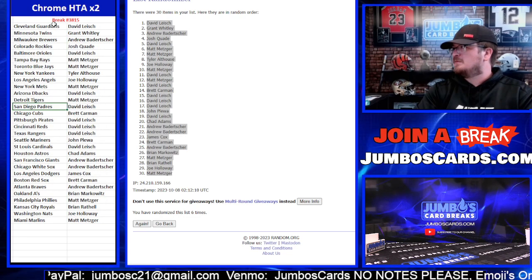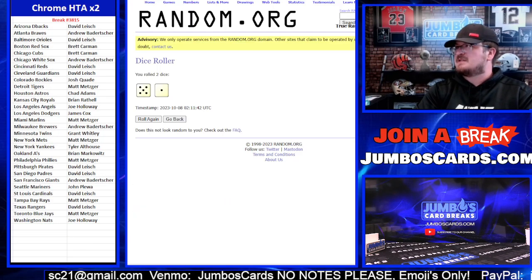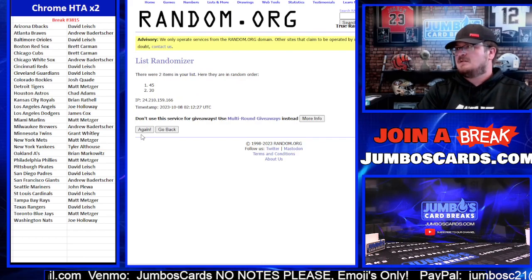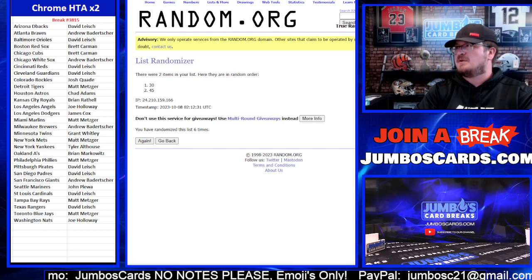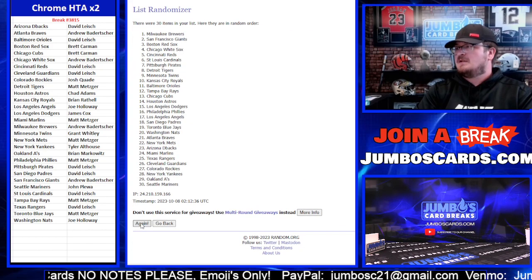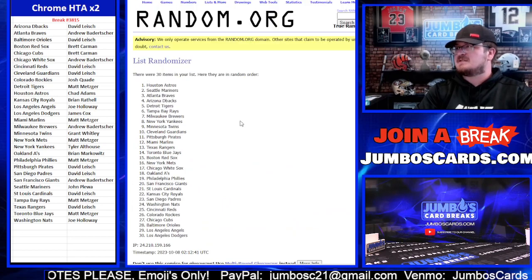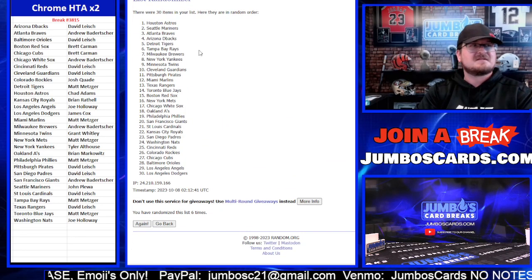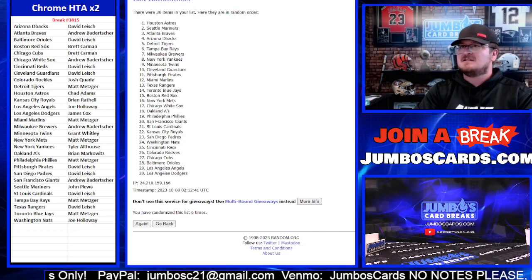Sort them out. They're all sorted now — six times on the giveaway packs. One, two, three, four, five, and six. We're going to go number 30. Six times — who's getting that giveaway pack? One, two, three, four, five, and six. The Houston Astros and Chad Adams. Six here, six here — Chad Adams takes down the giveaway pack. Good luck, guys.